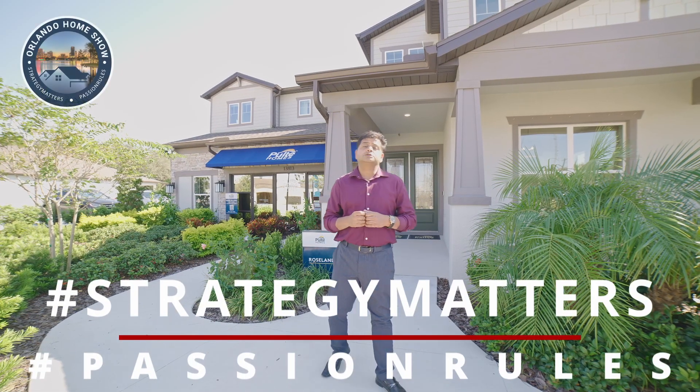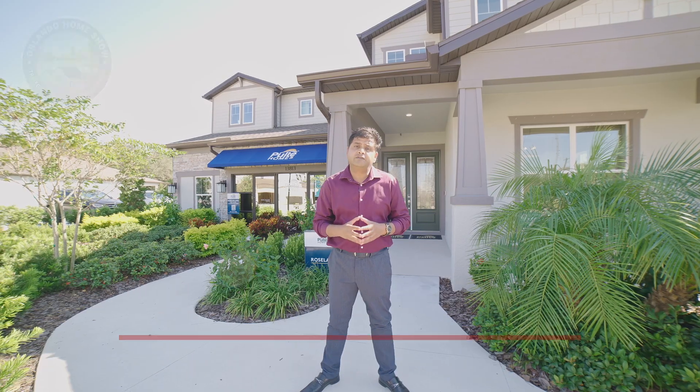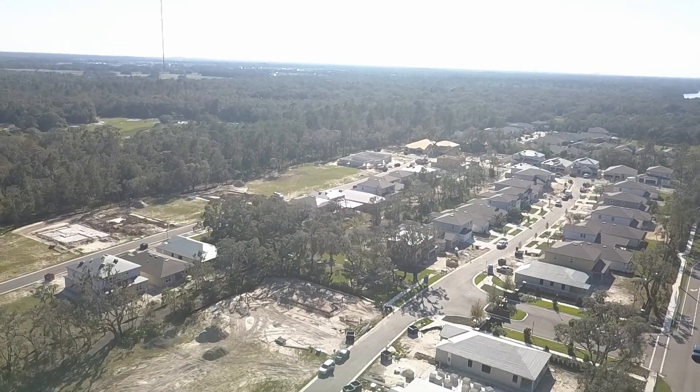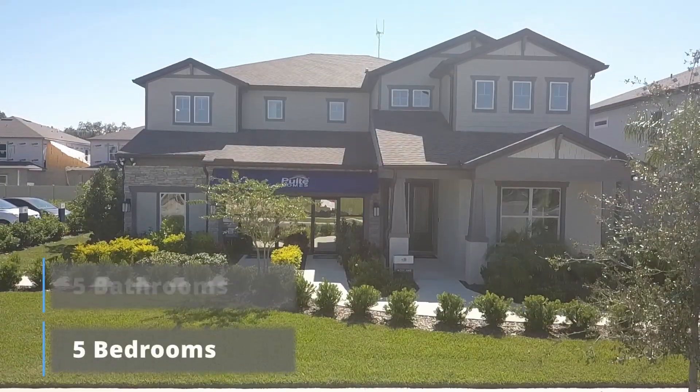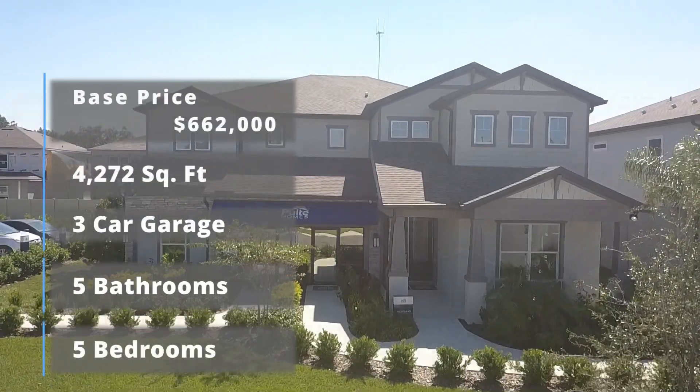Hello and welcome to another episode of Model Home Show by D. Today I am in Riverview showcasing a beautiful gas gated community builder model. It's five bedrooms, five bathrooms, and a three-car garage.